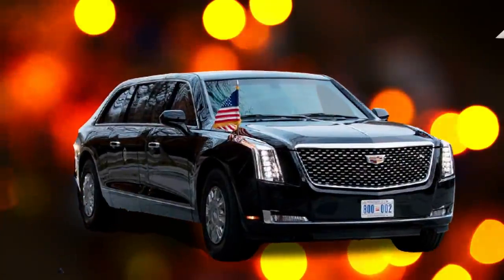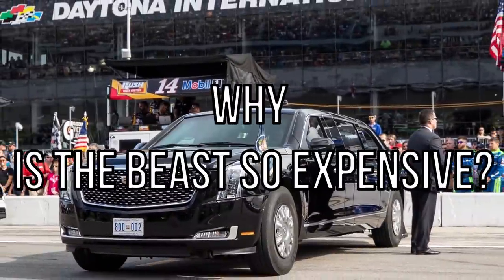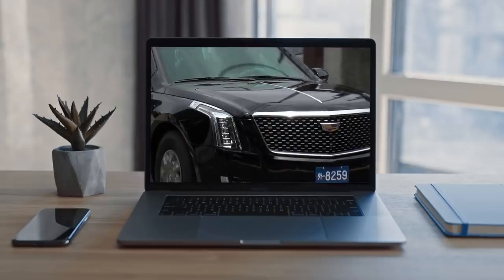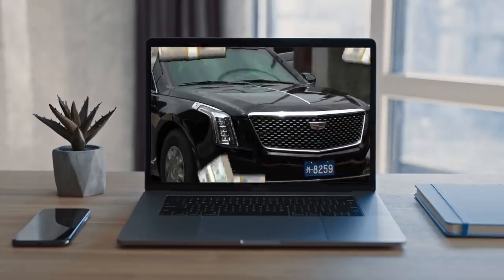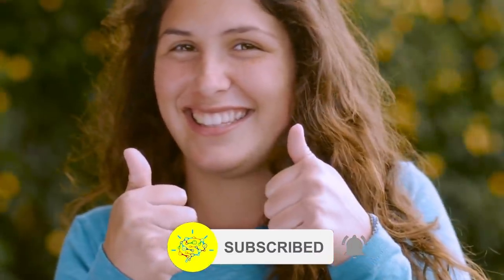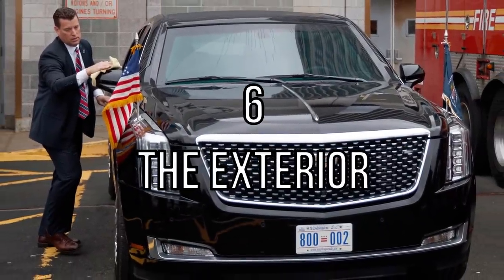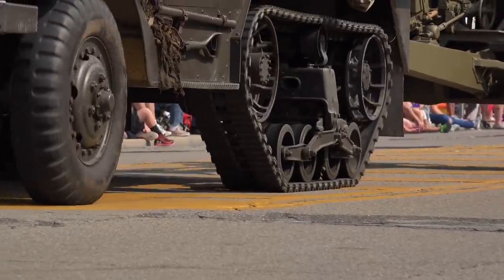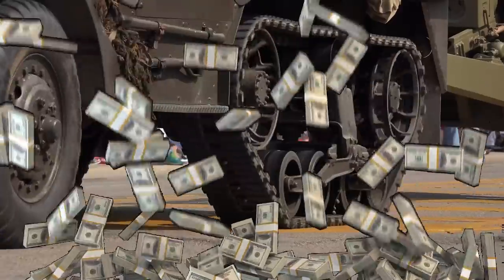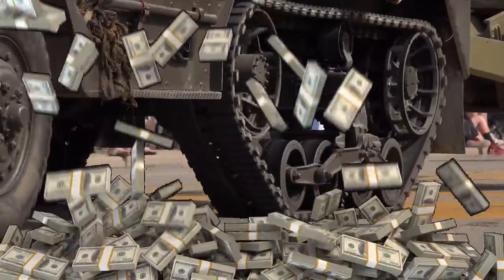From its sheer size to its high-tech defensive features, watch on to find out exactly why the Beast is so expensive. Number 6: The Exterior. The Beast is basically a tank on wheels, and tanks are, well, expensive. Its size is nothing short of humongous for a car in its class.